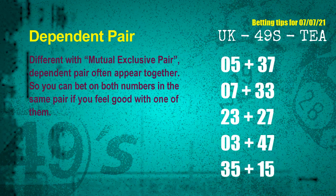Some numbers are mutual exclusive, some are dependent. Numbers in the same dependent pair you can bet on both, because they are often drawn in one draw. The dependent pairs for next draw are: first pair 05 and 37; second pair 07 and 33; third pair 23 and 27; fourth pair 03 and 47; fifth pair 35 and 15.